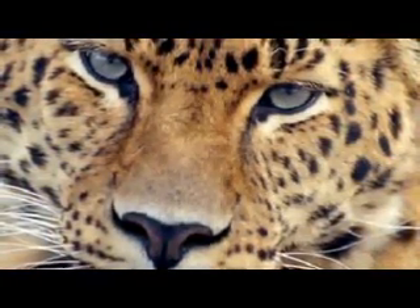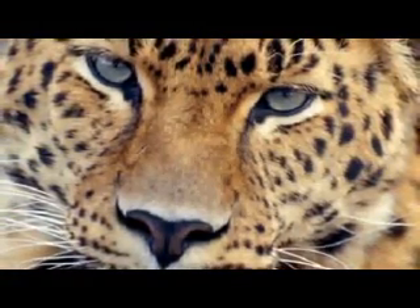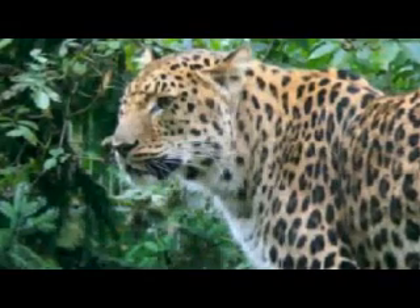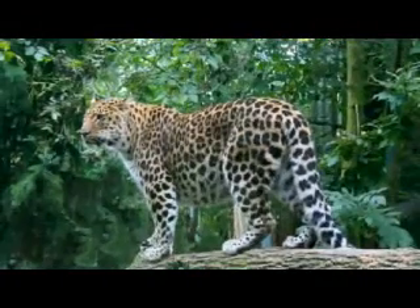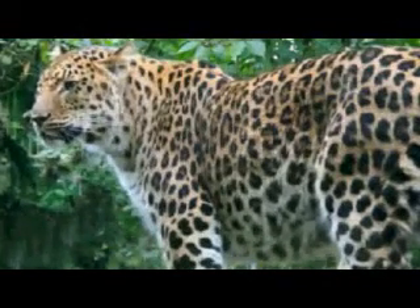He's been involved in projects where they've ended up anesthetizing animals. When you anesthetize an animal, you're monitoring it very intensively to make sure that it's staying healthy. One of the things he noticed is that these animals — quite a number of them — he's heard a murmur, a heart murmur.